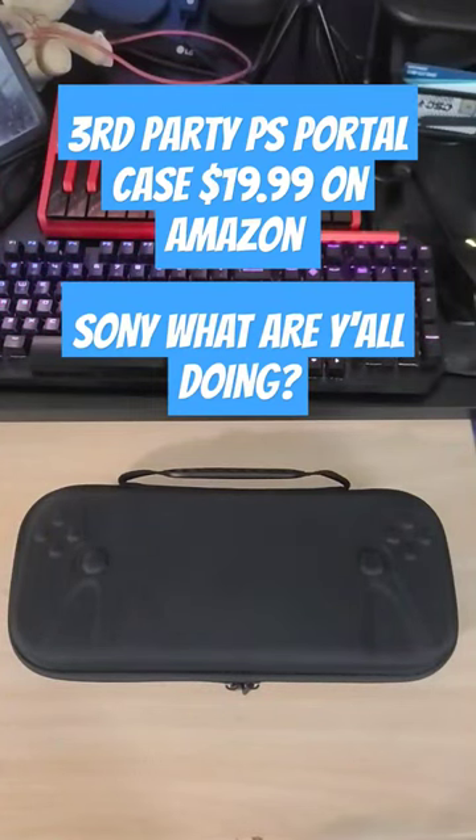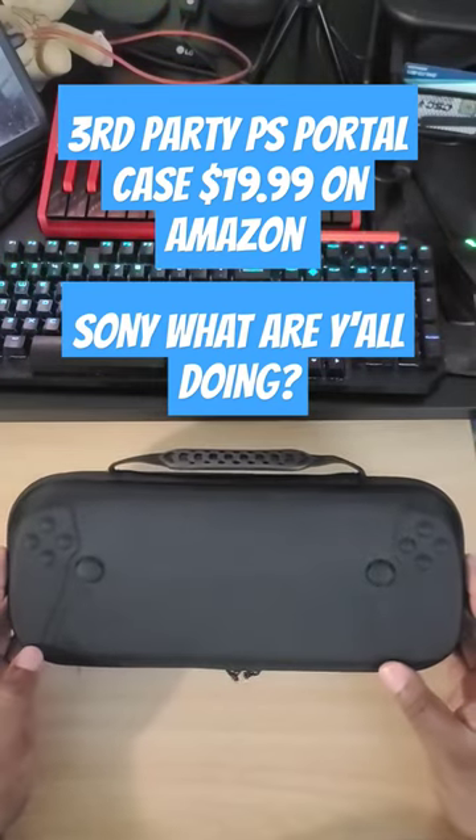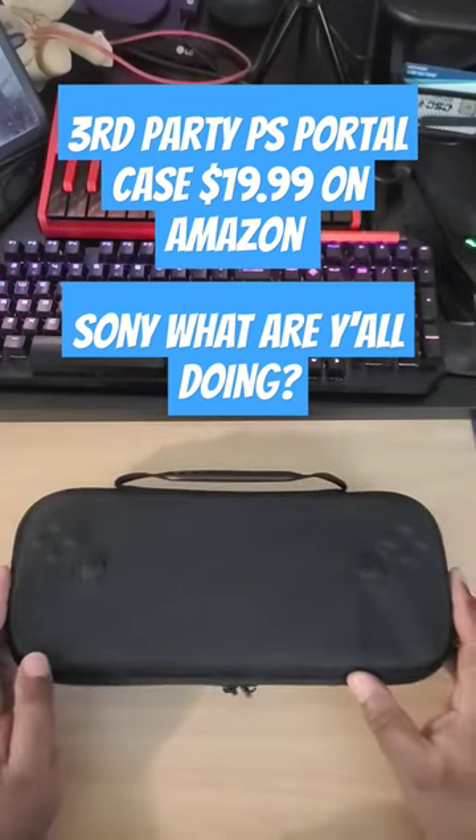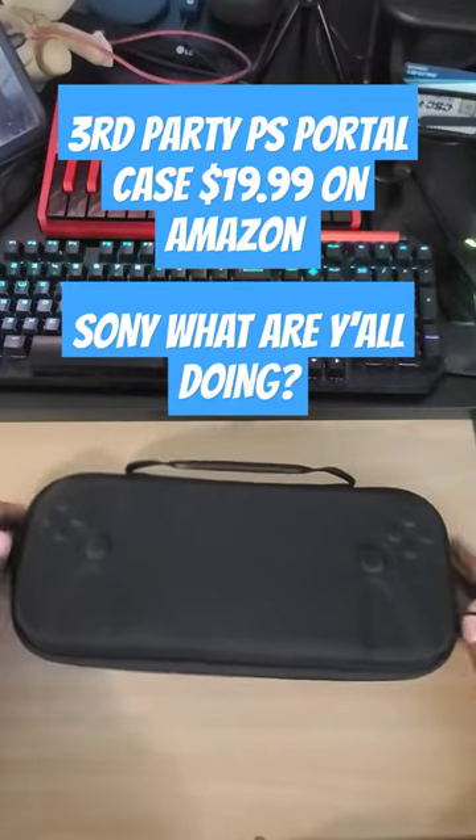Sony, what's going on man? This is not a Sony product, but this is a case for the PSP Vita — $20 from Amazon. Look at this sturdy case.